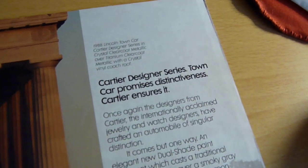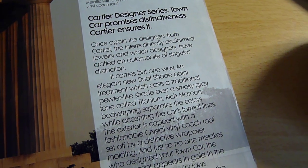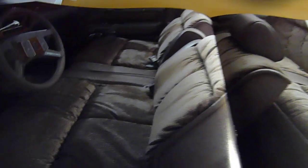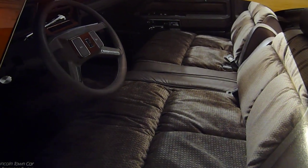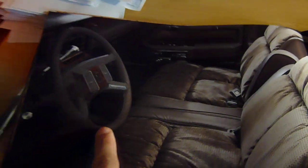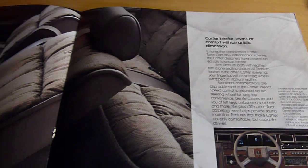This is the Cartier Designer Series at the top of the line. Oh my god, this is so hideous. This is the cloth interior — actually this is a Cartier, so I guess you couldn't get cloth. It's titanium cloth and leather — I guess it's partial leather. Let me get your leather-wrapped steering wheel there. Very artistic — everything's square.